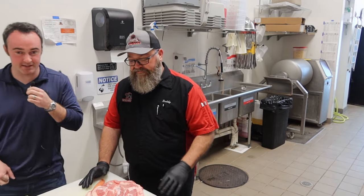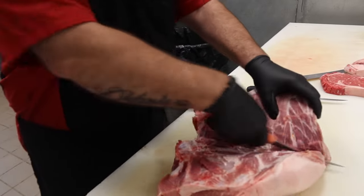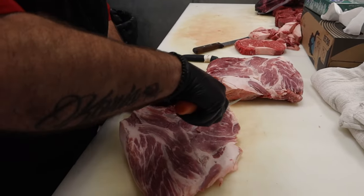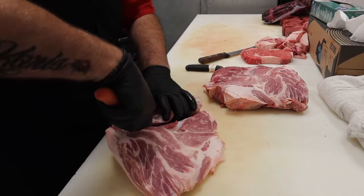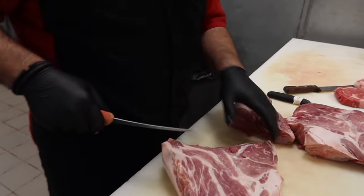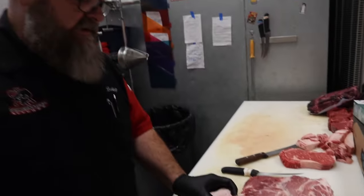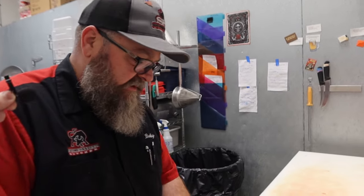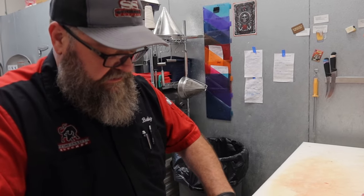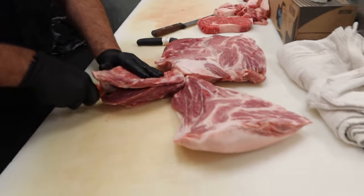It does sound really good. Let's get into it. All right, so we're starting with the bone-in pork butt. Is the pork butt the go-to muscle for the sausage you guys make down here, Buddy? Yes, plenty of fat in it. The ratio is perfect for it. It's a nice, soft, tender muscle meat and very flavorful. I couldn't agree more. The pork butt is a go-to cut on the pig.